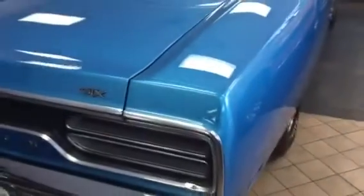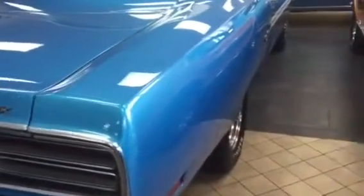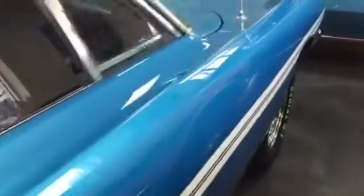This is a Barrett Jackson quality car for a lot less money. These cars are doing anywhere between $70,000 and $85,000, and this one is a fraction of that cost, and the quality — there's no such thing as a better car. This is as nice as they get. These Mopars are going through the roof.